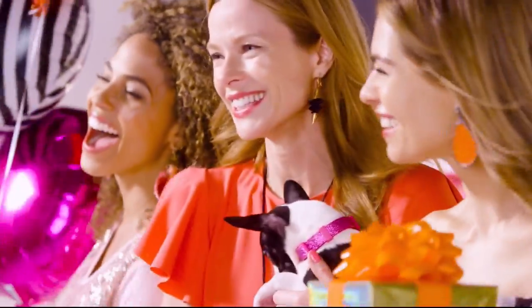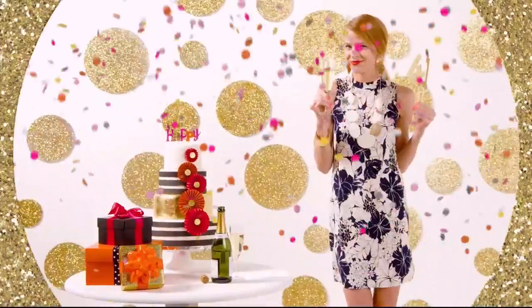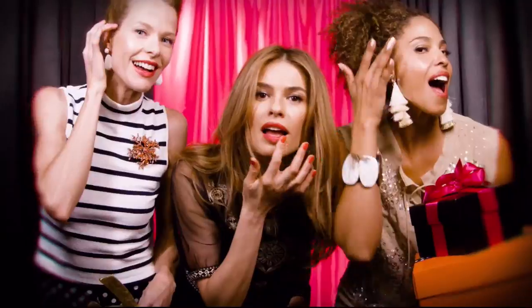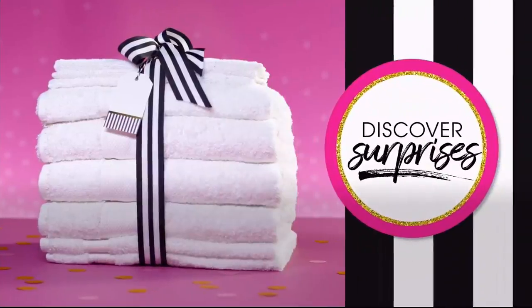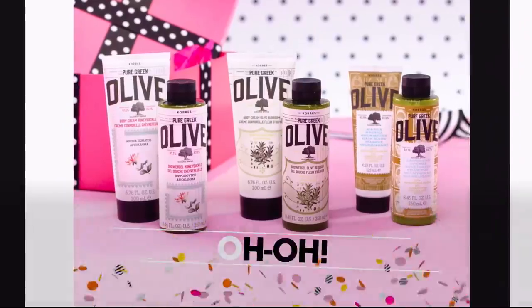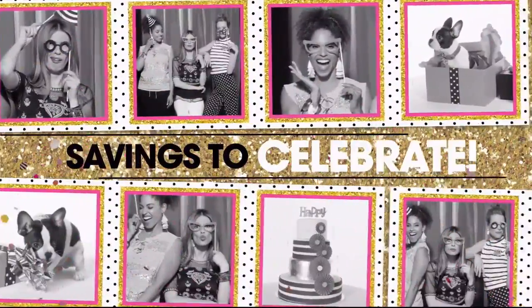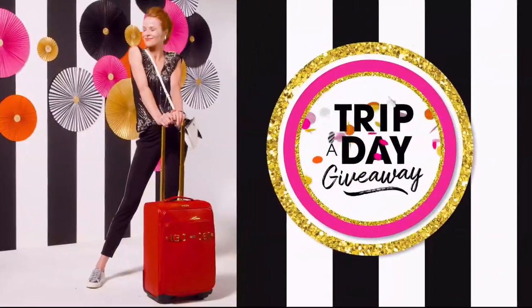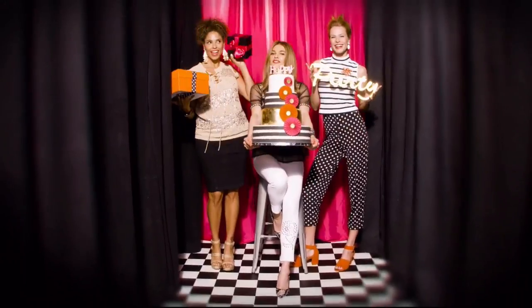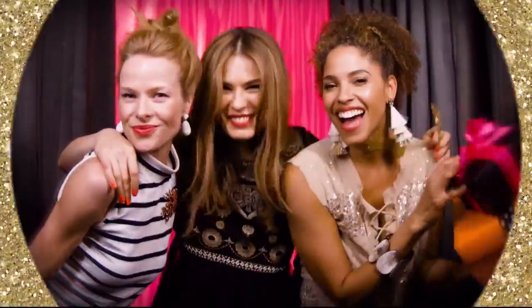Ready to party? HSN is turning 41 and you're invited to join the fun every day in July. Discover surprises you'll love, savings to celebrate, exclusive finds and all-new favorites. We're even giving away a trip a day, so mark your calendar and prepare your happy dance. It's our birthday — your party.